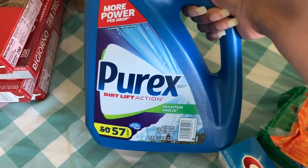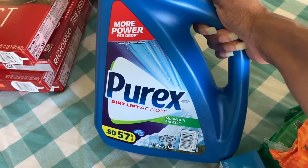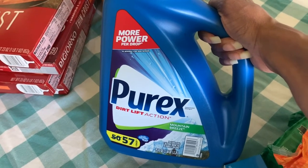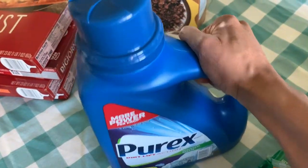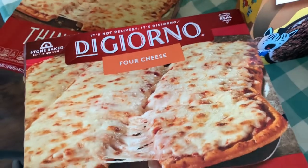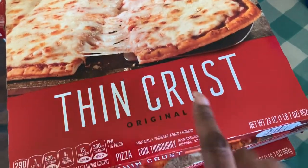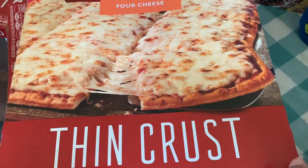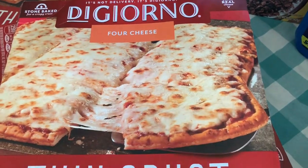I got Purex laundry detergent — this was a substitution, they only had this size left. We usually order laundry detergent via subscribe-and-save, but certain subscribe-and-save items are backlogged right now, so I had to get creative. We love Purex anyway, so we'll make it work for our family of five. Last but not least — I'm super excited — I got four DiGiorno thin crust pizzas as a substitution for the rising crust, which was out. When they came in they looked delicious, so we might actually prefer these. That's two pizza nights for us.